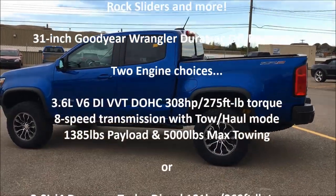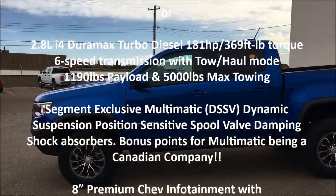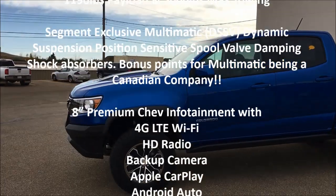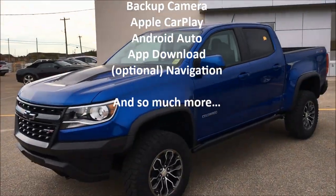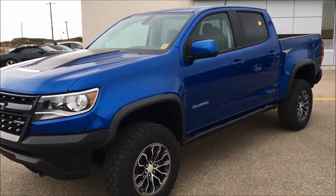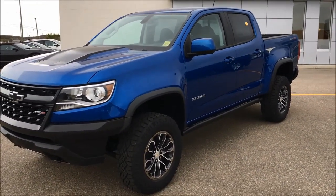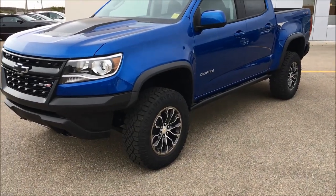Hey folks, it's Brad LaDruwe here, Western GM in Drumheller, Alberta, Canada, and today we're looking at our very first 2020 — the very awesome, the most off-road ready vehicle that the General makes, the Colorado ZR2, or in Canada ZR2. So for our American friends, we'll keep calling it the ZR2 all day long here.